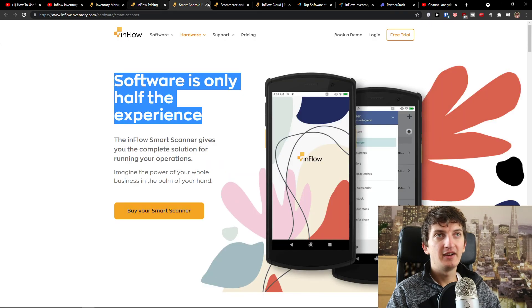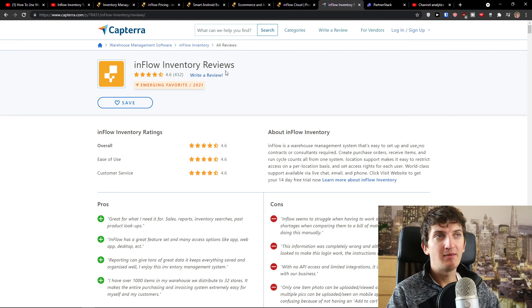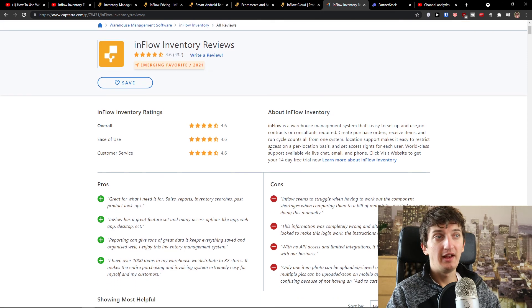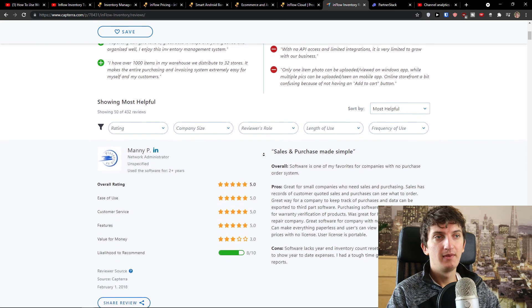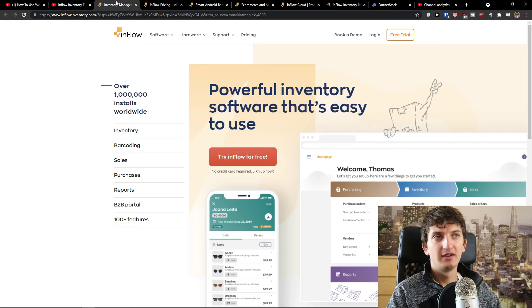I also want to show you the reviews from other people. On Capterra, inflow inventory has a 4.6-star rating, which is pretty good and really great. If you have any questions, ask me down in the comments. This is how we can use inflow inventory and what you can achieve with it — the best inventory software with scanner. Have a great day guys, goodbye.